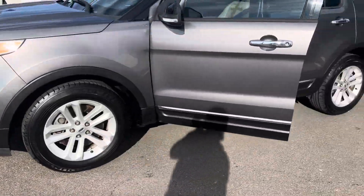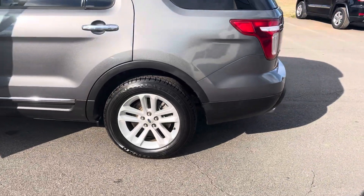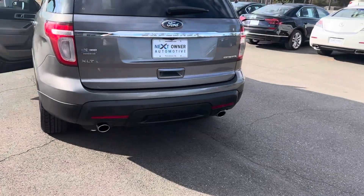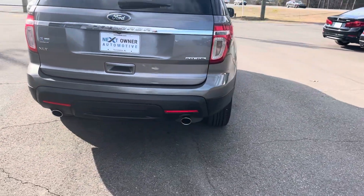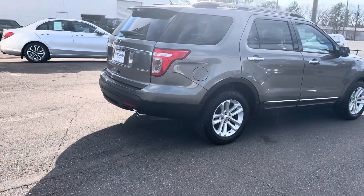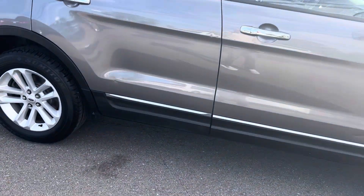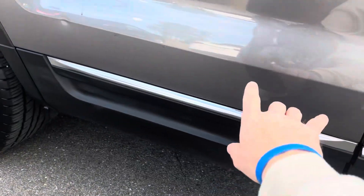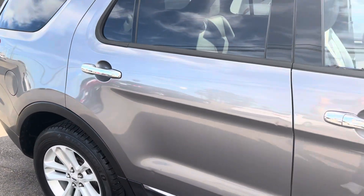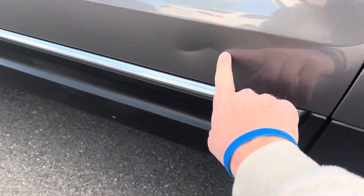Good tires. Not a whole lot of damage to point out to you. It's got a couple little dings — there's one there, here. It's got a good little indention right here.